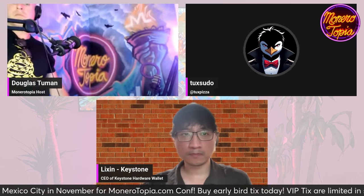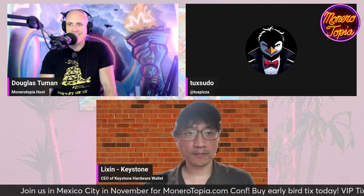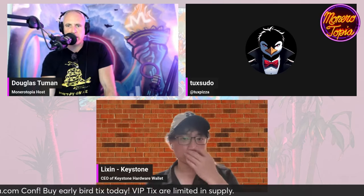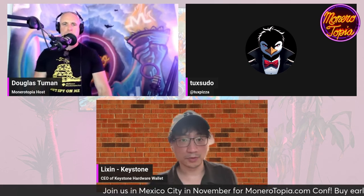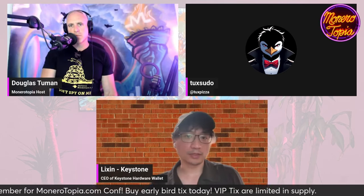Thank you so much, and thanks for jumping on on such short notice. If you want to follow the latest news about our Monero support, you can follow our Twitter/X handle, which is @KeystoneWallet, and we will keep you updated. For example, we have already started coding and the UI/UX design for the CakeWallet integration. We're very excited. Hopefully we get you down to Mexico.